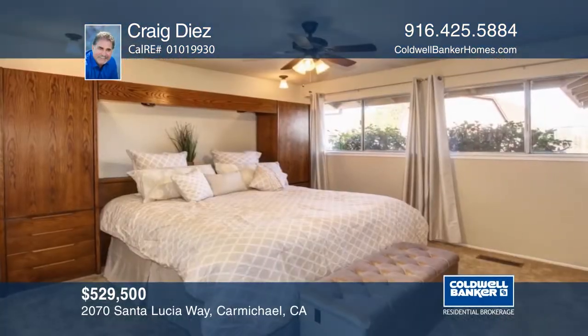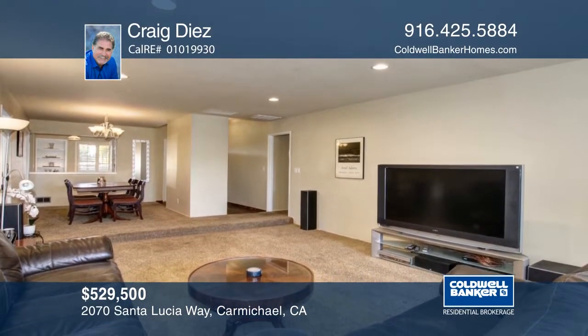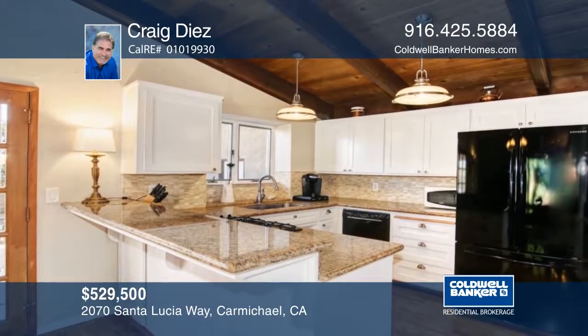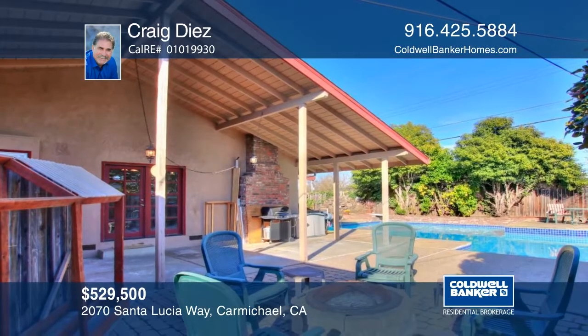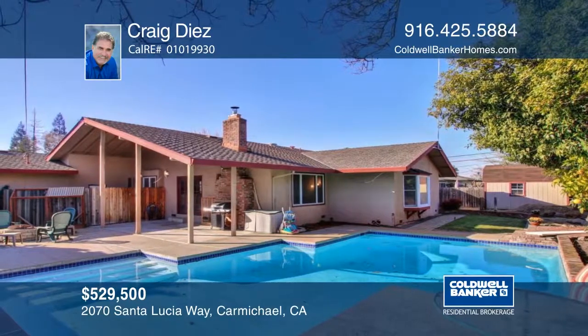This classic ranch-style home has it all. Five bedrooms with two master suites and three and one-half baths allow everyone their own space. Enjoy a generous floor plan with separate family and living rooms and an attached guest quarters with outside ramp access. Highlights include a completely remodeled kitchen with gorgeous cabinetry and granite countertops, vaulted ceilings, and a private backyard with a sparkling pool. Schedule a private showing with Craig Diaz.